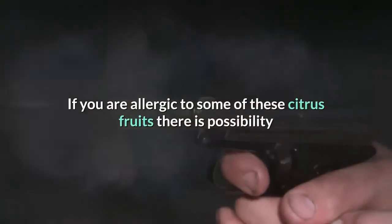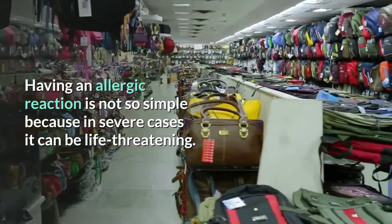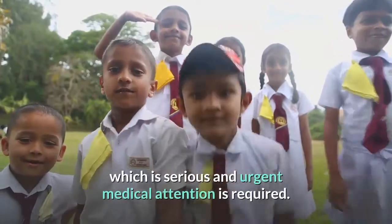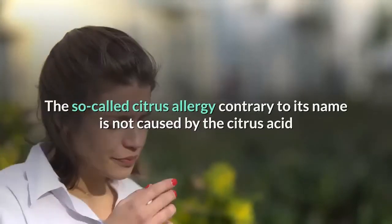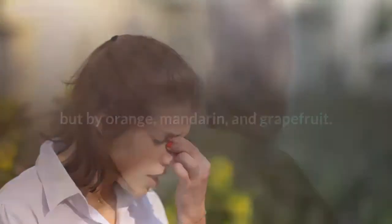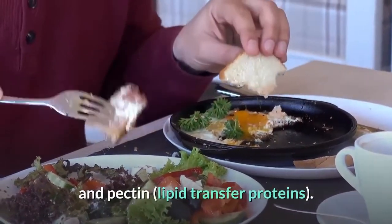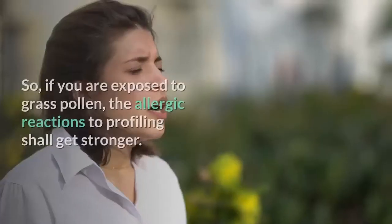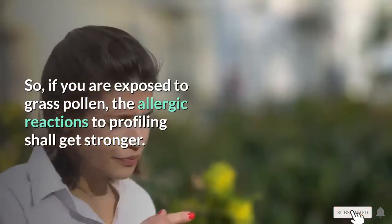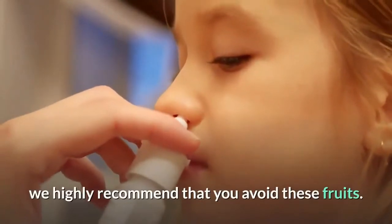The citrus fruit family includes oranges, lemons, limes, and grapefruits. If you are allergic to some of these citrus fruits, there is a possibility that grapefruits can also trigger an allergic reaction. In severe cases this can be life-threatening — a severe allergic reaction can cause anaphylaxis, requiring urgent medical attention. The so-called citrus allergy, contrary to its name, is not caused by citric acid but by orange, mandarin, and grapefruit. It is caused by immune responses to profilin, pectin, and lipid transfer proteins. Studies also show a connection between airborne allergens and food — if you are exposed to grass pollen, allergic reactions to profilin shall get stronger. If you have a history of citrus allergy, we highly recommend that you avoid these fruits.